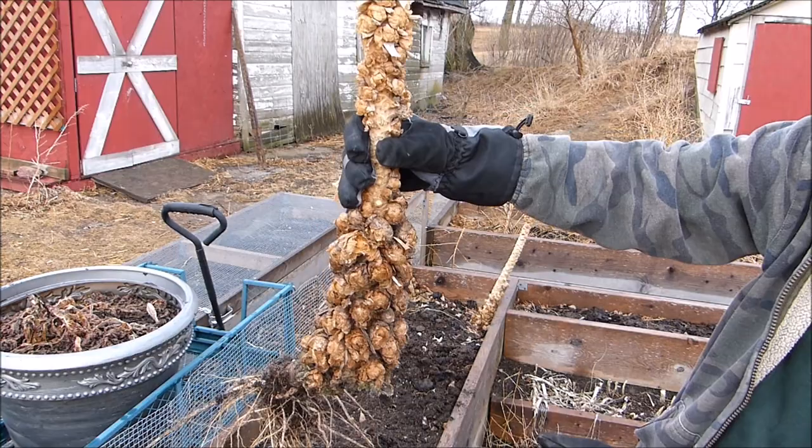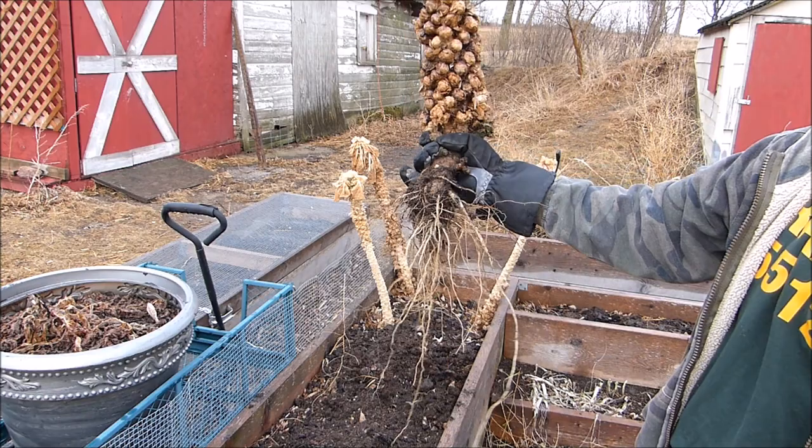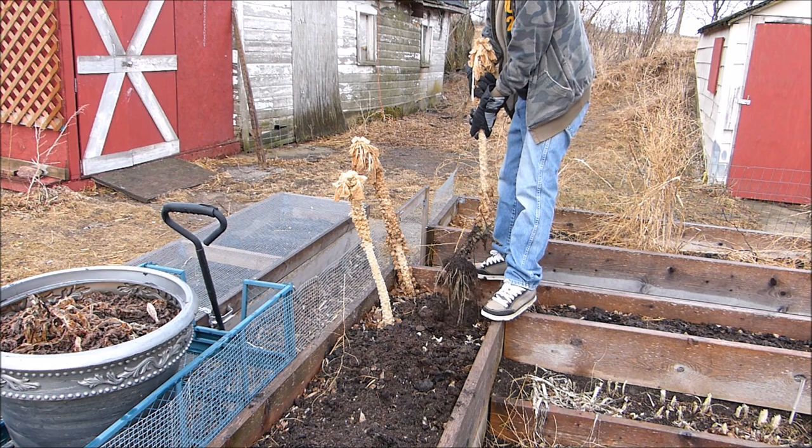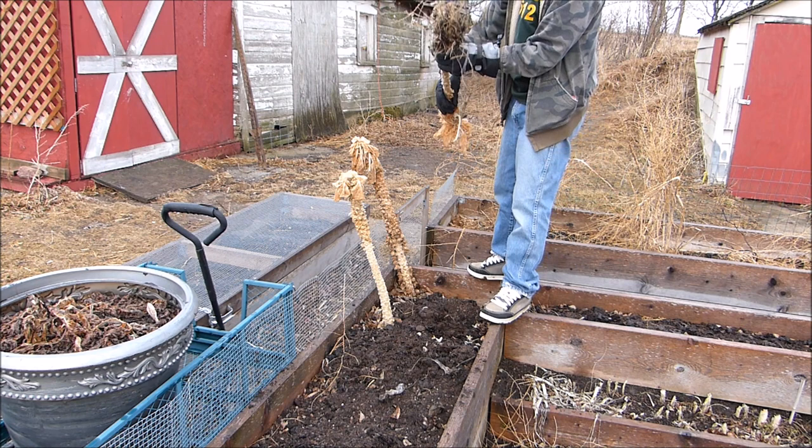This is a Brussels sprout plant that I grew last season - not a bad spread of roots. I left the Brussels sprouts on these and this is what they look like now - like a prehistoric plant. This is too tough to compost; I'd have to run it through a shredder. I might do that, or I'll just throw it over in the wood pile and let it slowly decompose and go back into the earth.